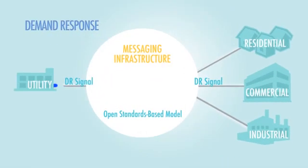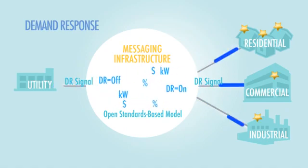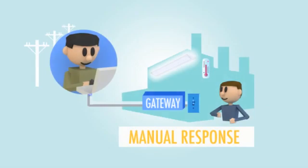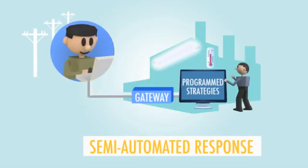With demand response programs, utilities provide incentives to encourage you to reduce your demand during peak periods. Initiating demand response can be manual, fully automated, or something in between.